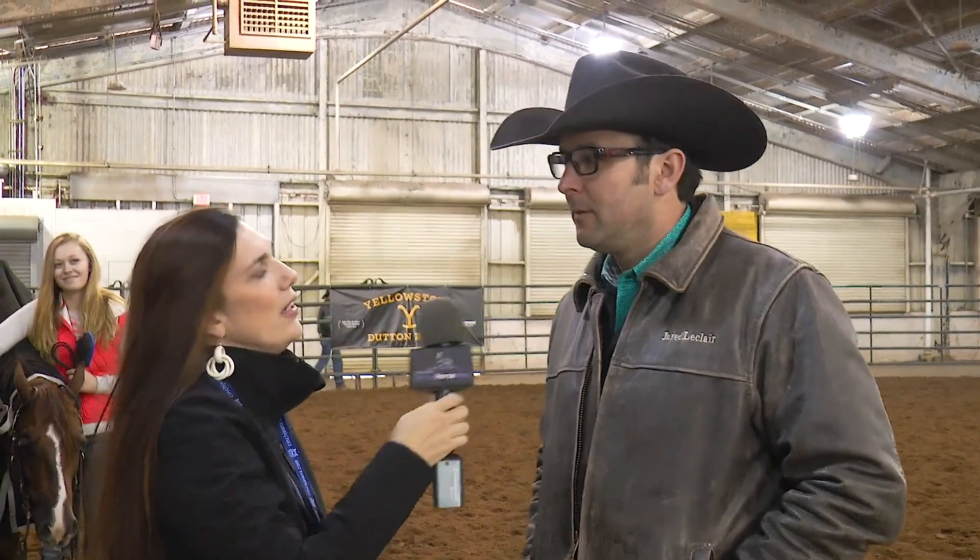Hi, this is Amanda Lester with Virtual Horse Open World Wide Slide, and we're here with Jared LeClaire, who is the NAAC Novice Horse Open Level 1 and Level 2 Champion. Jared, congratulations on that. Thank you very much. You're very welcome.